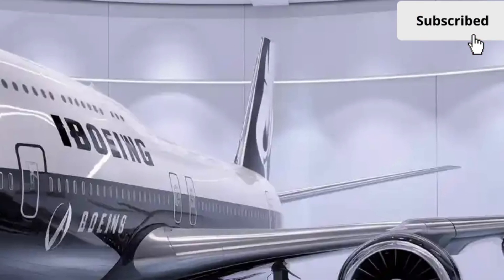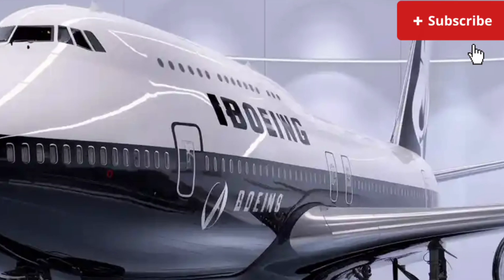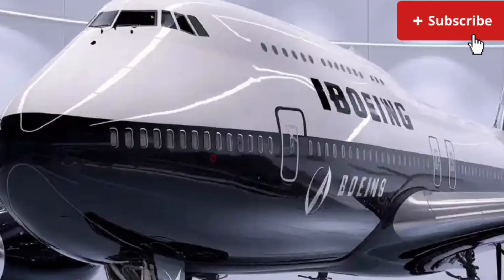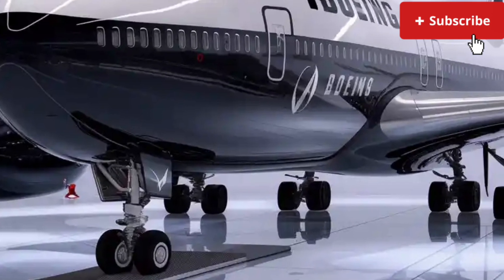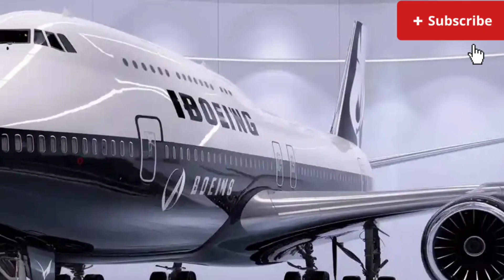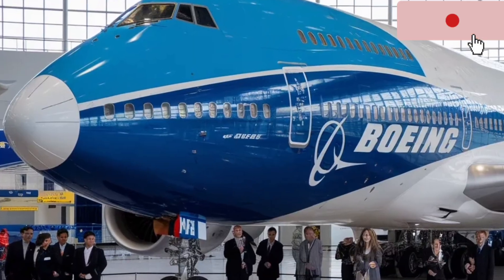Taking a closer look at what defines this new 747, you immediately notice how Boeing has managed to preserve the soul of the iconic aircraft while enhancing nearly every aspect to meet the demands of today's global aviation market. This model brings forward a sleek aerodynamic profile, upgraded structural materials, and advanced flight systems that allow it to remain competitive in a world dominated by twin-engine giants.